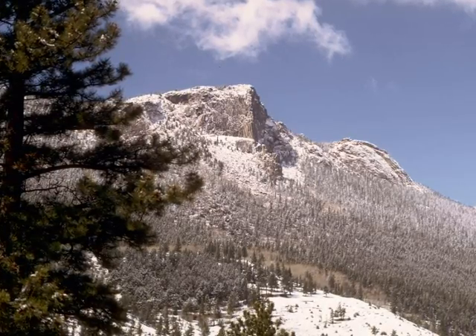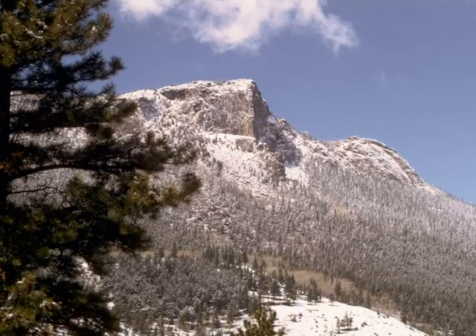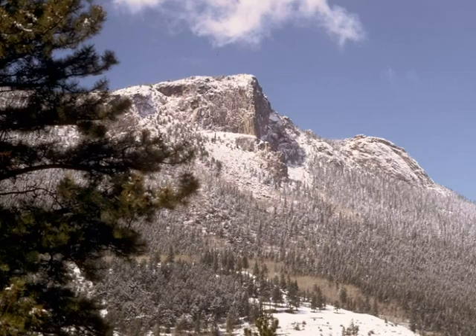One way they were shaped is glaciers. Ice carved mounds, which made ridges, deep valleys, and canyons. Also, it created moraines, valleys, and lakes carved by glaciers long ago.